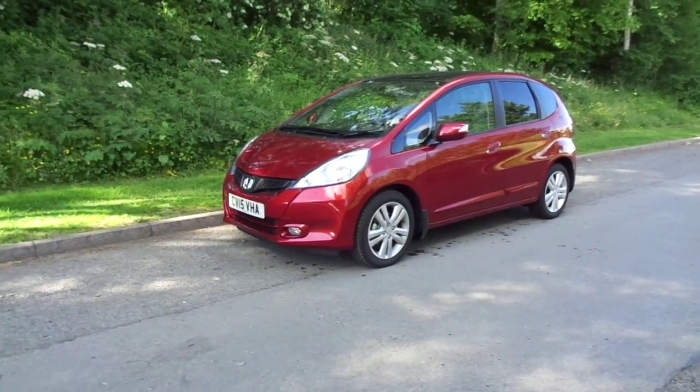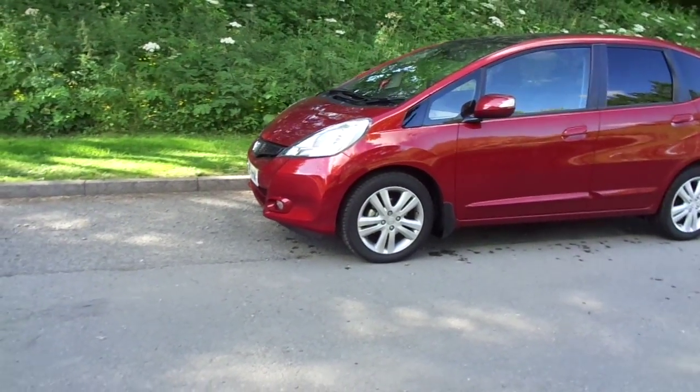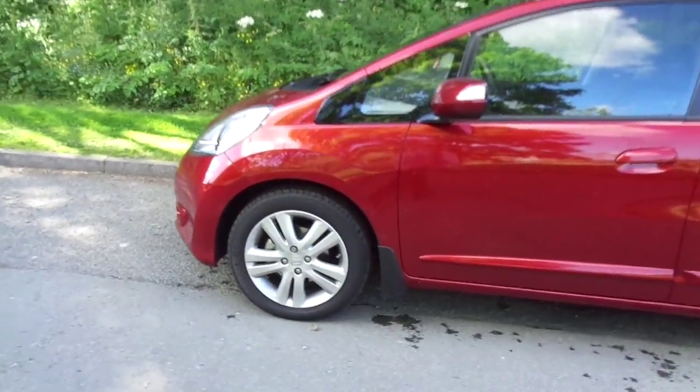Hello and welcome to JC Hughes Honda Newtown. My name is Ryan and today I have the fantastic opportunity to show you around this Honda Jazz 1.4 EX model. This particular model has 16 inch alloy wheels and comes in passion red color.